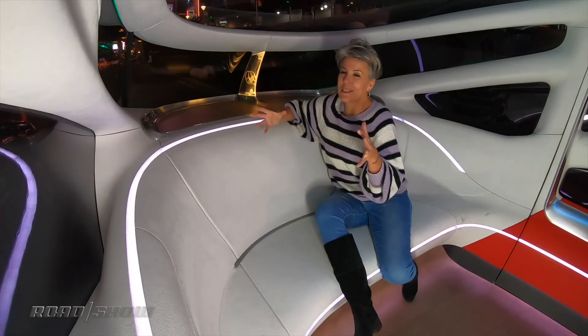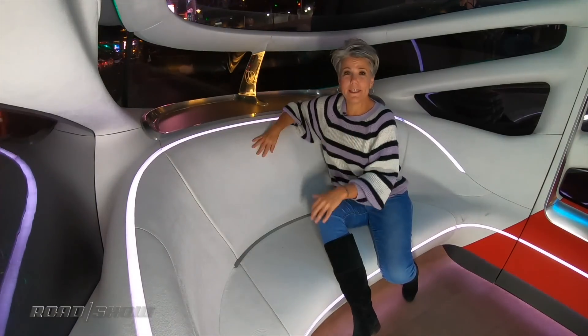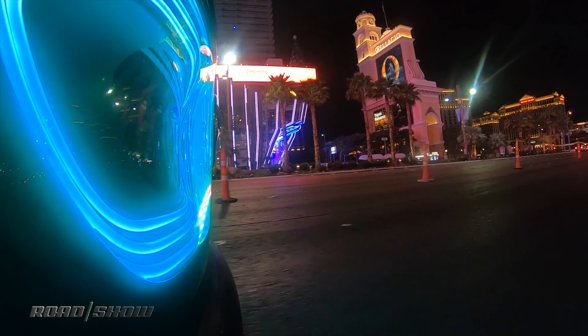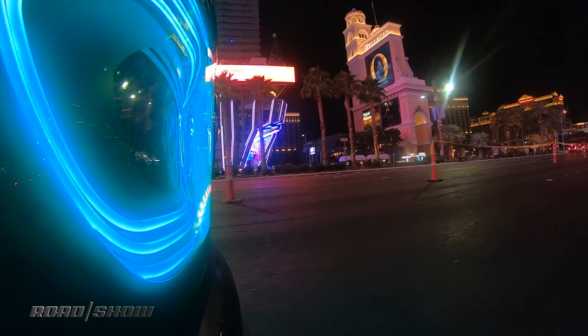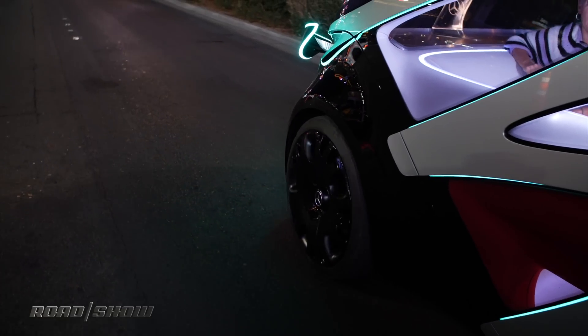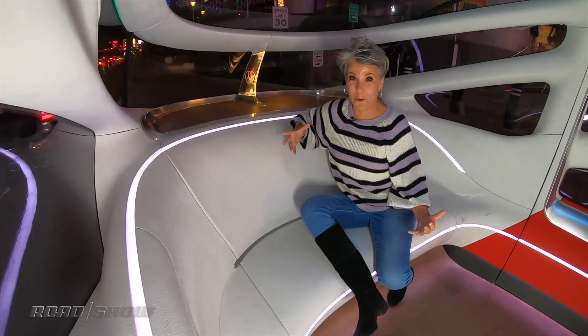Now this is just a concept, so I don't have any specs in terms of batteries or range or anything like that. In fact, I highly doubt this is ever going to come to market. But it really is an ingenious way of using these two modules and a single platform to get the maximum efficiency out of one vehicle. Plus it looks hella cool.